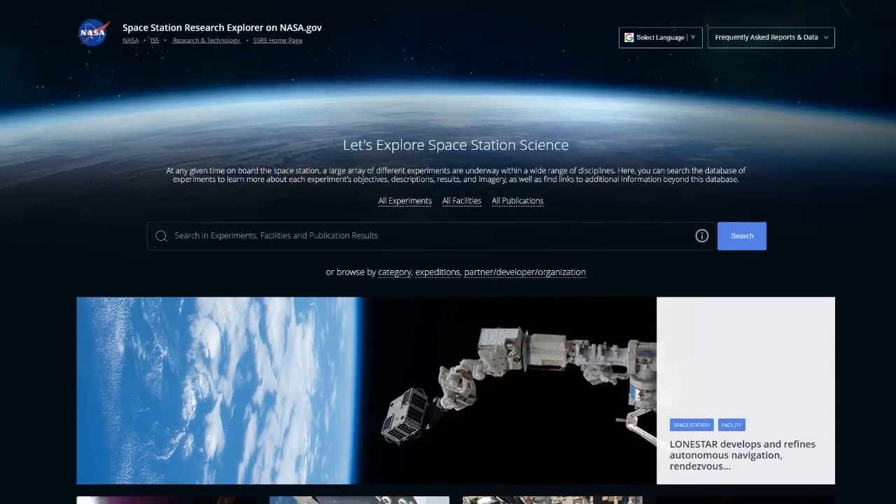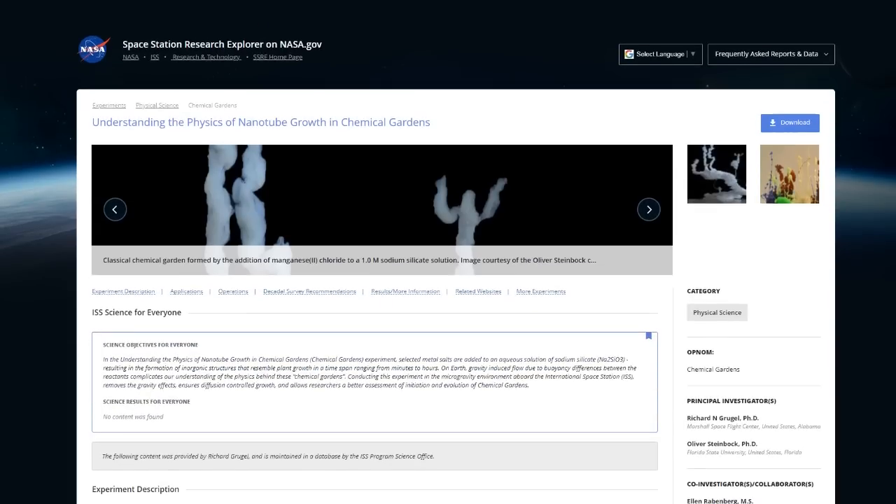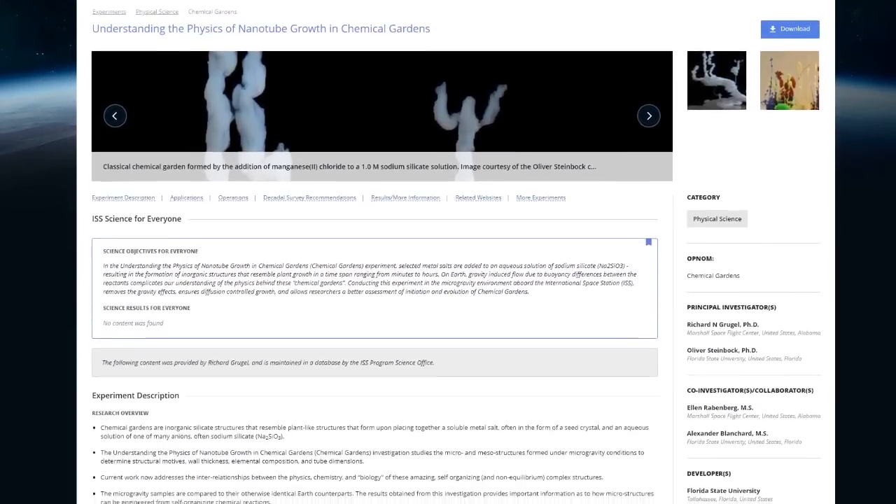Keep sending in your questions using the hashtag SpaceToGround. And for those teachers getting ready for the school year, check out the Space Station Research Explorer for some fun student experiments, including growing non-organic materials in a garden just like plants. We'll see you next week.